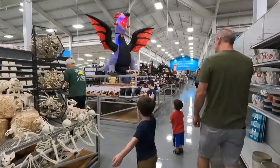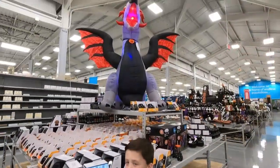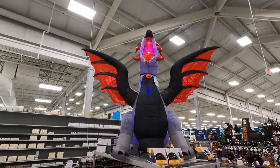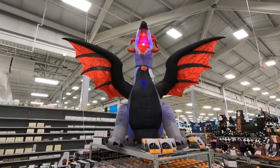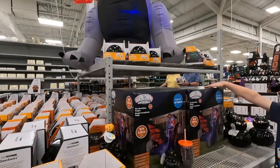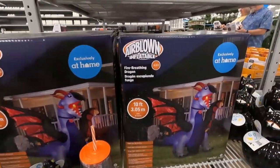That is so cool! Ooh! They have a huge one right here! Look at this one! Oh, that's really cool! How it moves! That's pretty awesome! Oh there it is! That's a fire breathing dragon! Fire breathing dragon! 10 feet! That's pretty cool! I like that! Thank you!